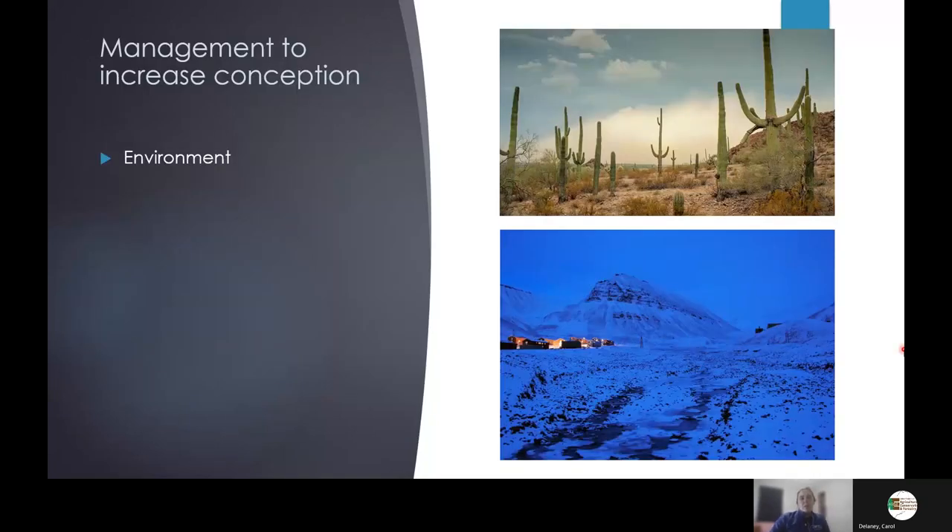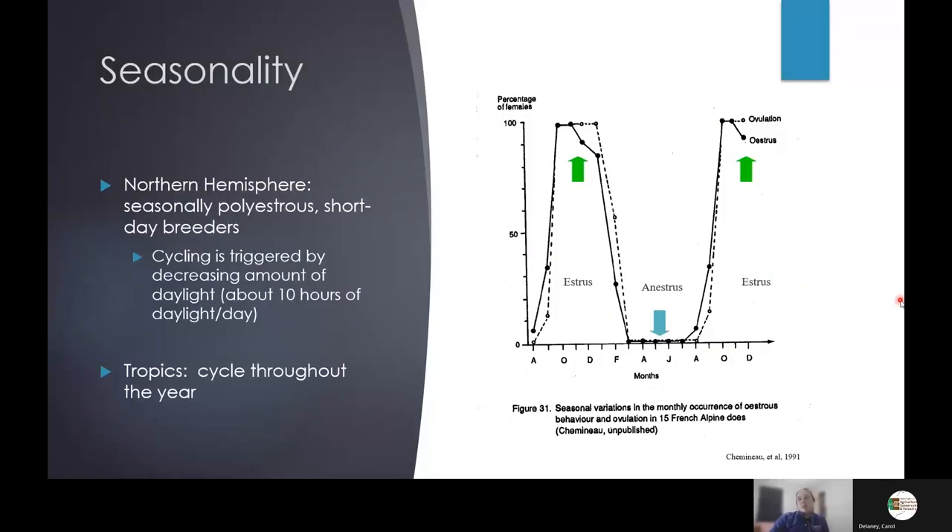We have to take the environment into account. Are we in the desert where testicles are overheated and sperm is dead? Are we somewhere with minimal daylight? Because small ruminants are short-day breeders, they breed best in the fall and winter. As we come into spring they start to exhibit no signs of estrus, going into a period of anestrus, and we need to wait until late summer for days to start shortening before they return to regular cyclicity.